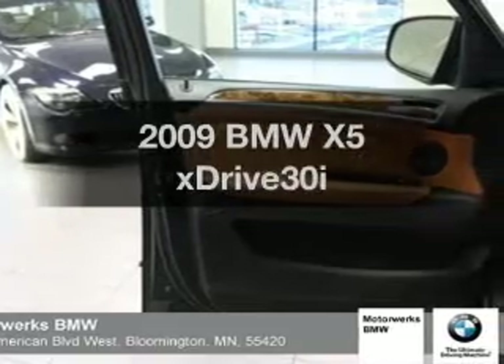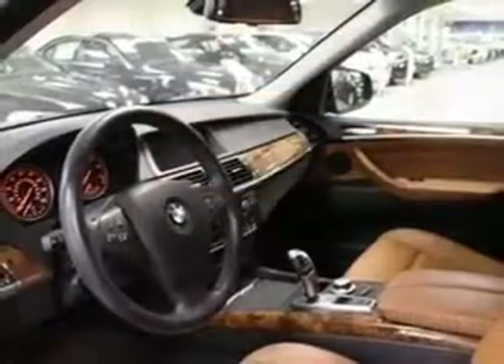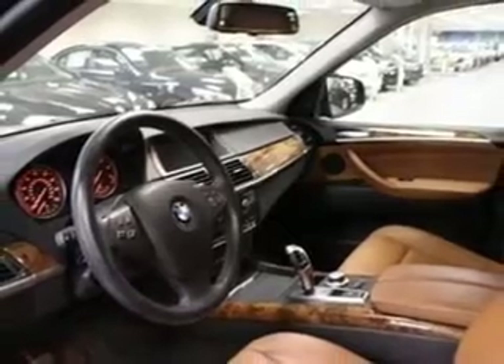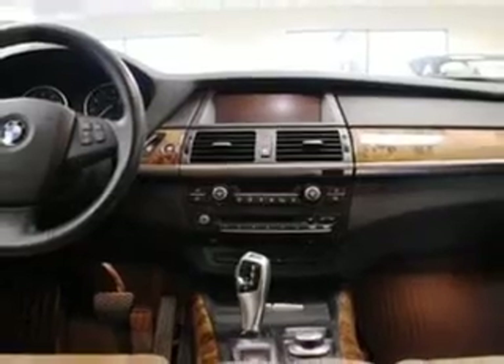Imagine yourself in this 2009 BMW X5. If you're looking for a first-rate auto, this one could be yours today. With a reliable six-cylinder engine connected to a smooth-shifting six-speed automatic transmission.